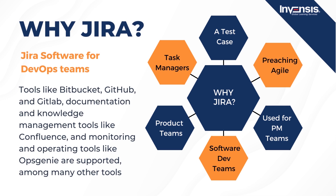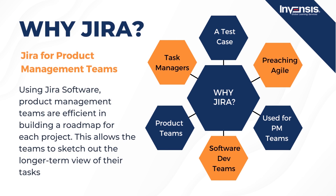Jira software for DevOps teams: the DevOps methodology is designed to break the barrier between operations and development teams through automation and process integration so that the team can churn out solutions more rapidly with fewer errors. Jira software is capable of integrating with both first- and third-party tools — open-source tools like Bitbucket, GitHub, and GitLab; documentation and knowledge management tools like Confluence; and monitoring tools like OpsGenie, among many others. For product management teams, Jira software enables teams to efficiently build a roadmap for each project, allowing them to sketch out longer-term views of their tasks and track and share progress.